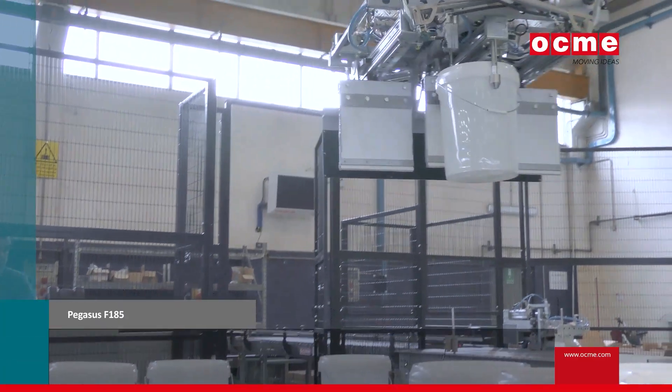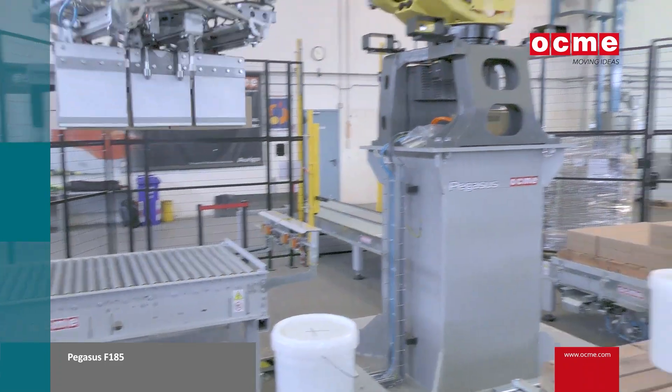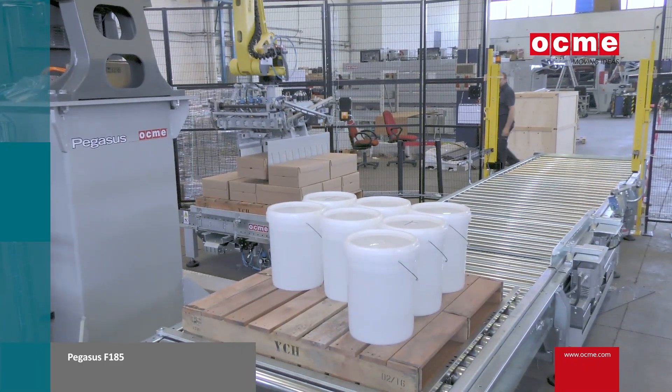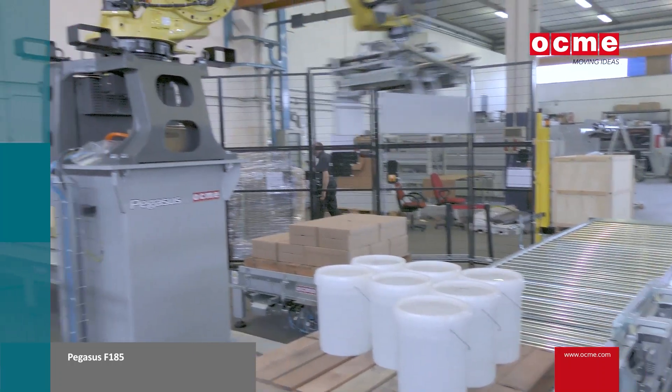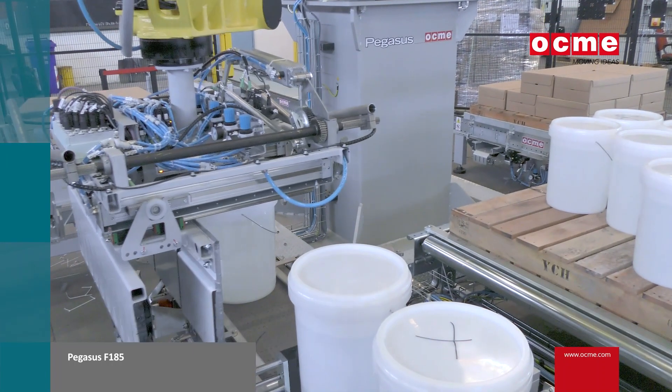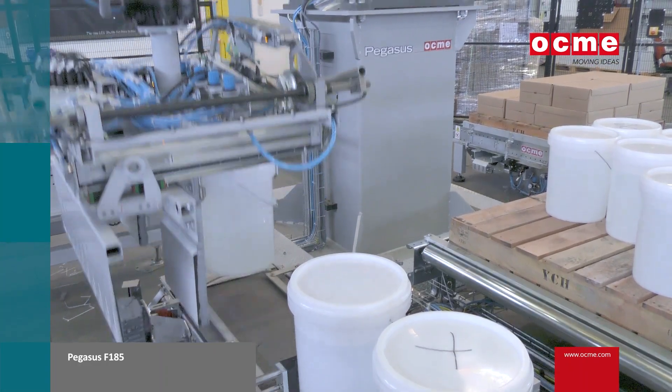For instance, if you have two separate lines and you want to take those products to a common palletizing cell, a robotic solution would be fantastic. You can use one arm to pick up to four product in-feed lanes and have four pallet build stations.